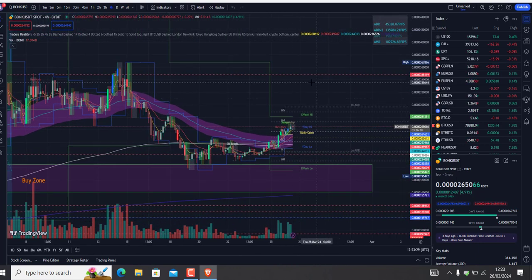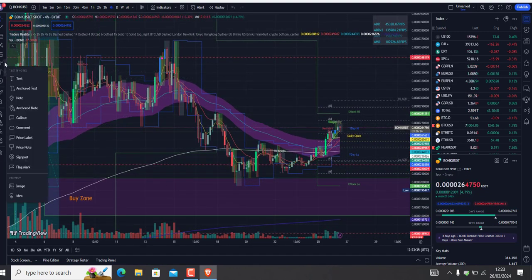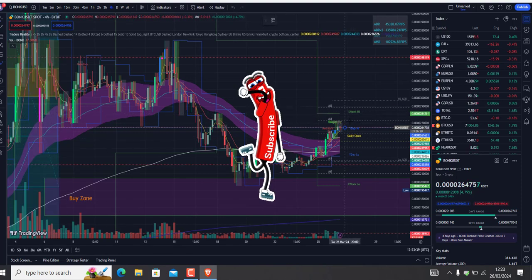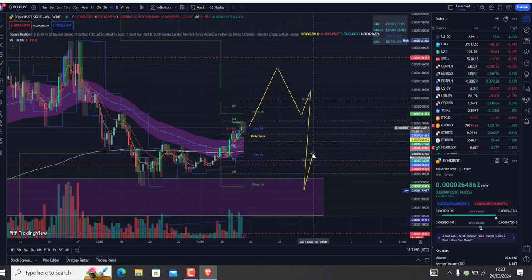First scenario — let me just draw it for you. We might see it go up and then come back down again, and from there go back up. So it's quite possible we will retest that level one more time.